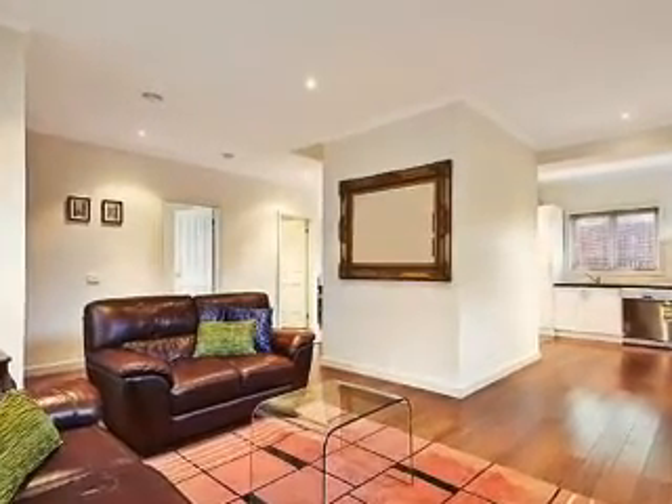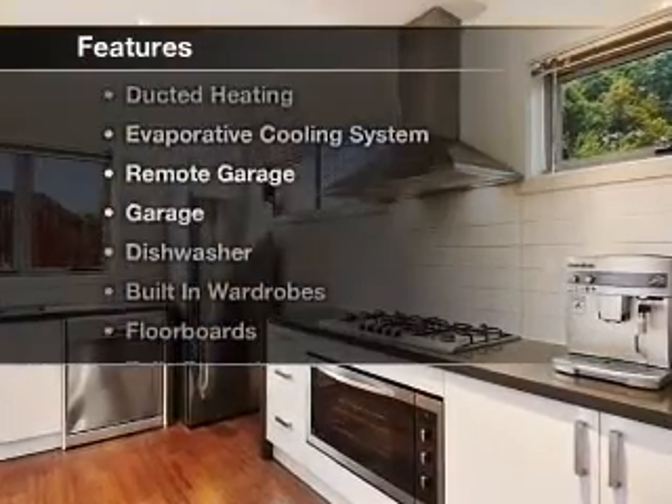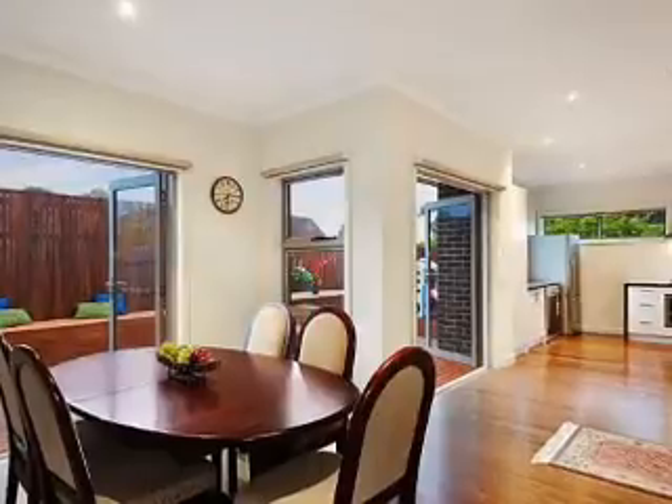The double garage offers shelter for your vehicles. Extras include these modern conveniences: evaporative cooling, built-in wardrobes and dishwasher.